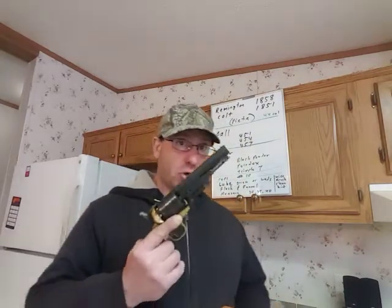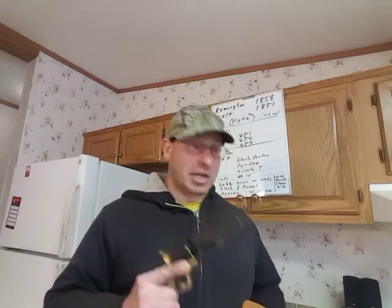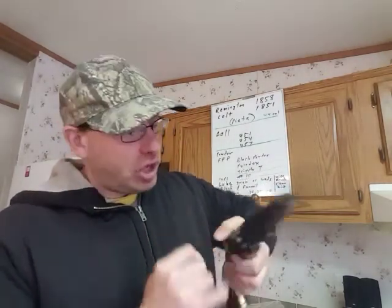These black powder firearms are a solution because they are not considered firearms by federal law, so they can be shipped to your house. And this is the one that I keep in my office hidden — I keep it loaded. You can see the balls are in there, and there's lube over the balls to prevent chain fire. You can see I've got the caps in the back.